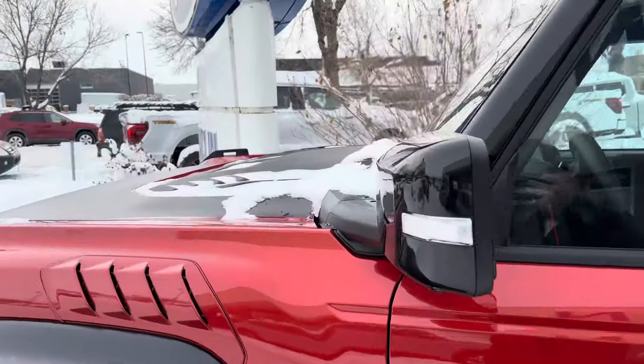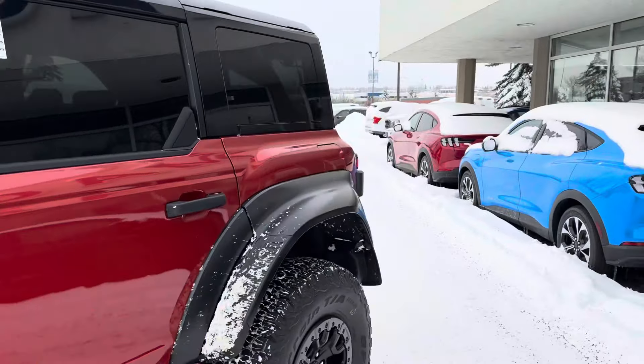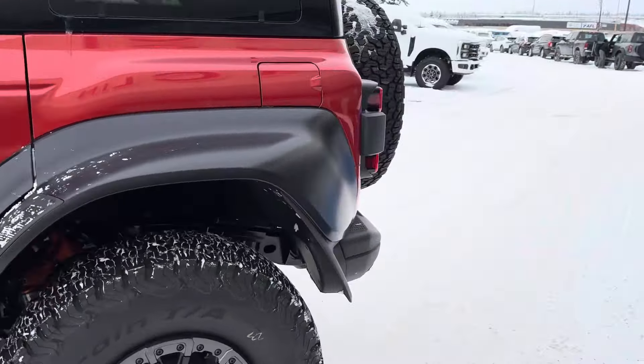The blackout package gives you a cool blacked-out hood, gloss black mirrors, and a painted hard top, which looks pretty sweet with that two-tone contrast.